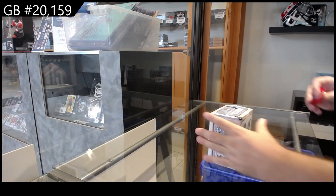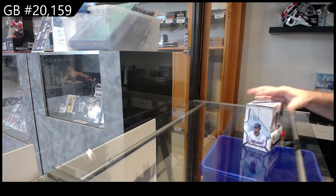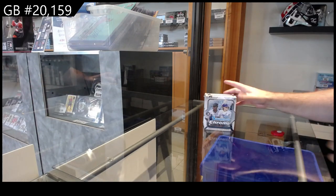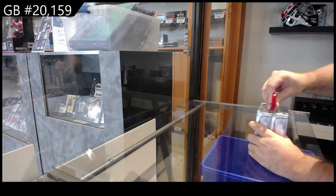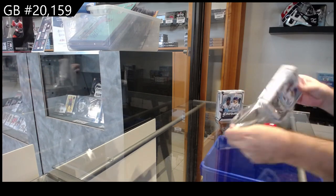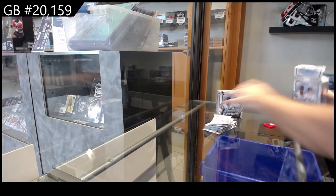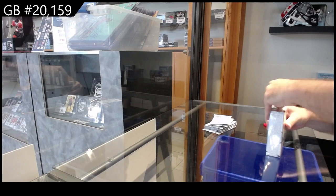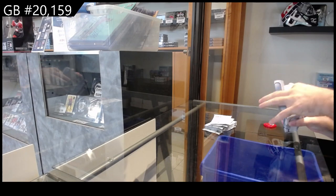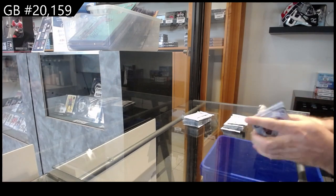Here we go, starting off CNC break number twenty thousand one hundred and fifty-nine. We've got the 2022 Bowman Chrome Baseball. All right, best of luck everybody, here we go.